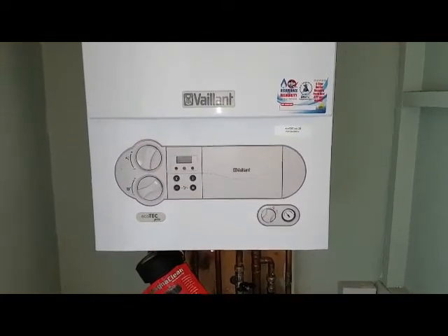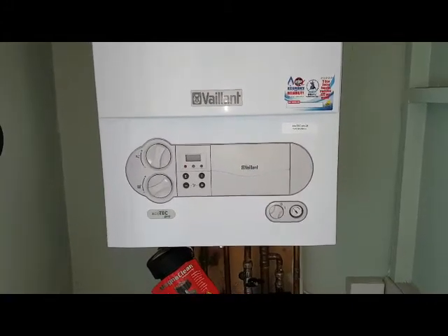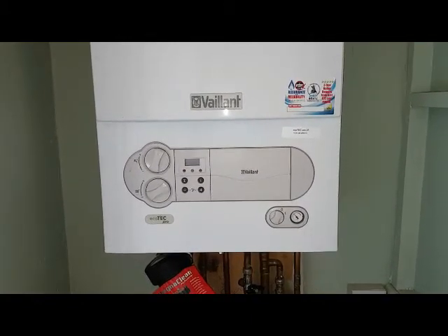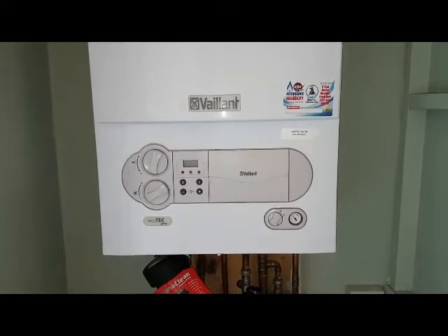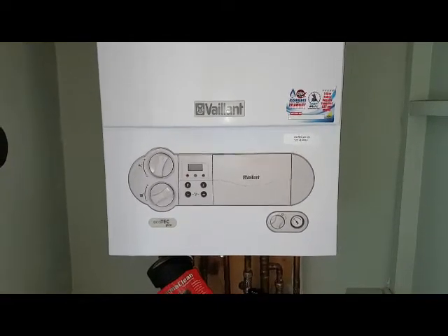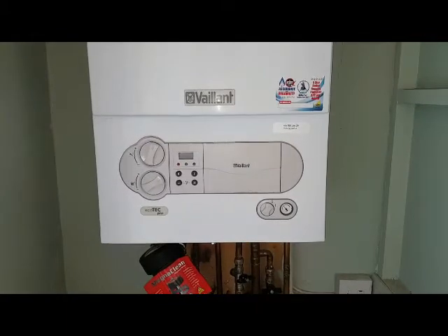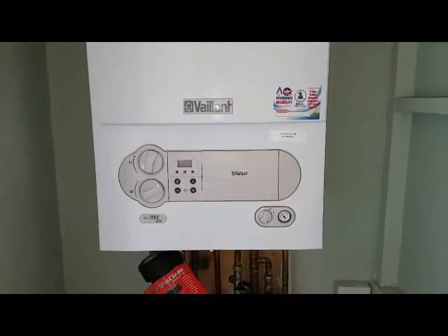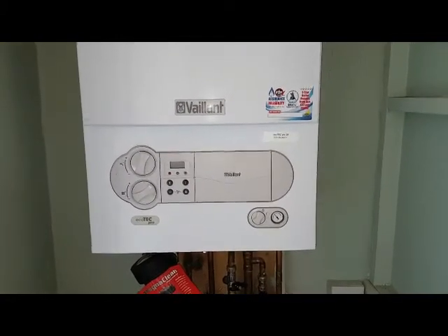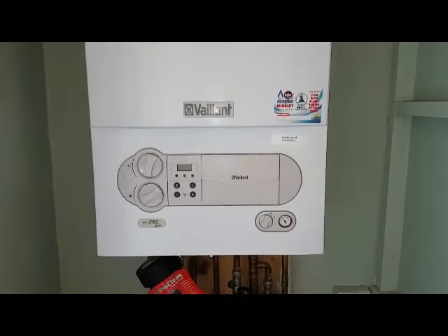Now I'm going to go through the fault and show you what it is — and I'll tell you now, it's the pump. The price of this pump is well over £150 for the part alone, and then there's the labour on top. So you can imagine it's going to be quite an expensive repair. The customer has opted for the repairing contract, which reduces the repair to £99, and they can spread the cost over 12 months. We also get peace of mind if there are any problems in the future — this includes annual service and parts and labour. So that's our repairing contract option.